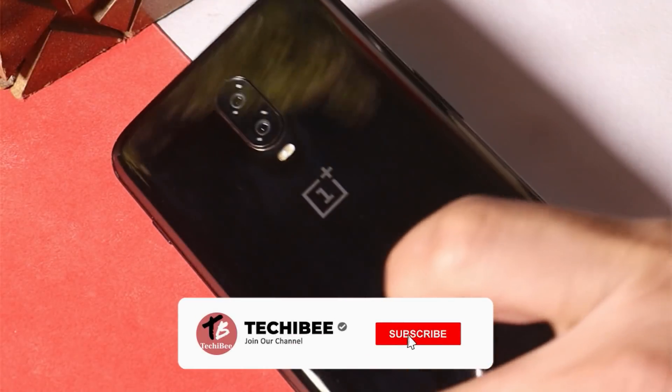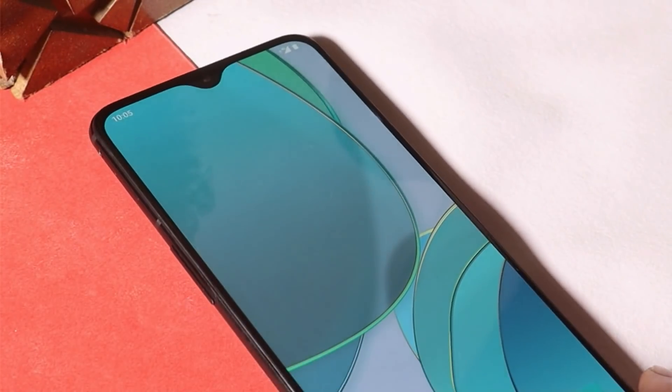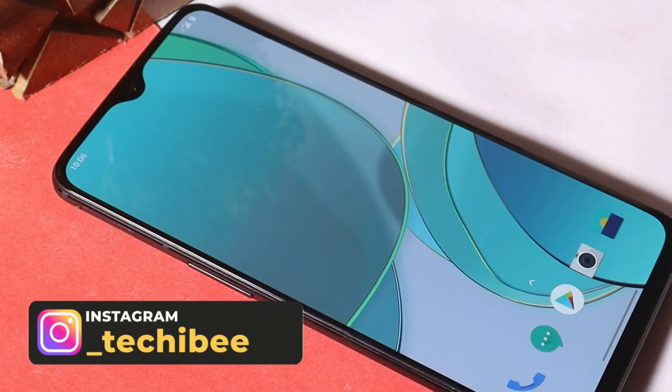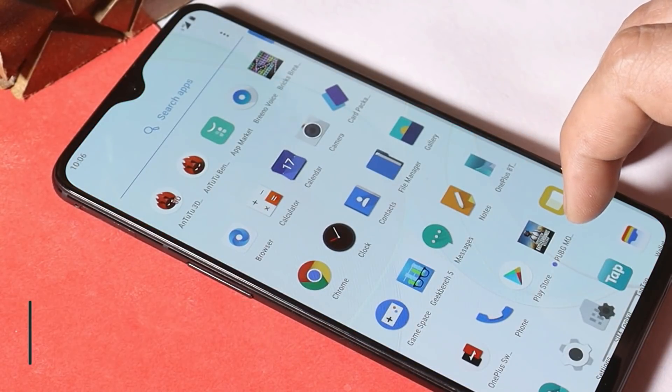Hello guys, welcome back to another video. We have a new update available for OnePlus 6 and 6T devices. OnePlus 6 and 6T haven't received the updated game space application till now — other OnePlus devices have already received that — which includes features like new gaming toolbox and mistouch prevention. But now, OnePlus 6 and 6T will also receive that same feature.